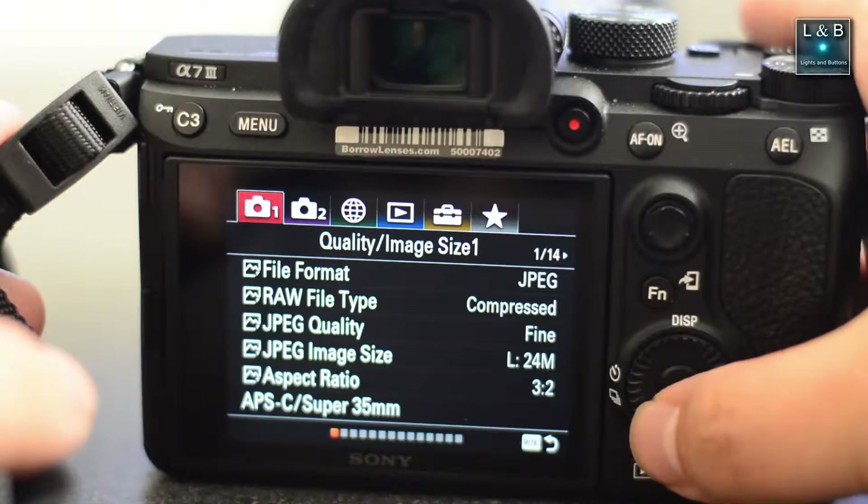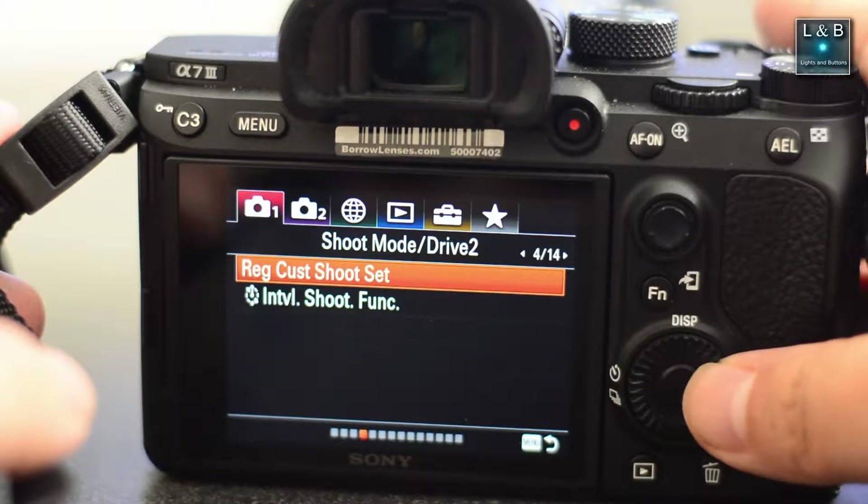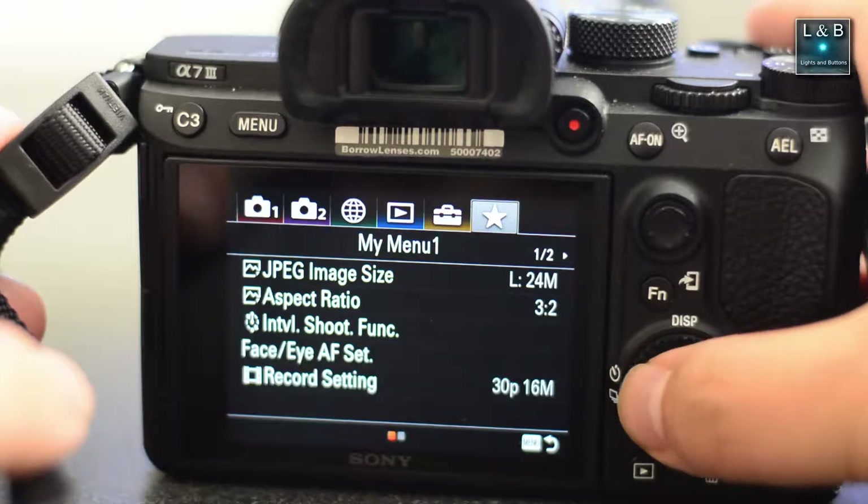Welcome to Lights and Buttons. In this episode we'll be continuing our discussion on the Sony mirrorless system. If you haven't seen the previous video, I talked about the pros and cons coming from a Nikon shooter standpoint. I'll include a link in the description below, but if you get a chance, take a look at that video where I go more in depth with the Sony system compared to Nikon.